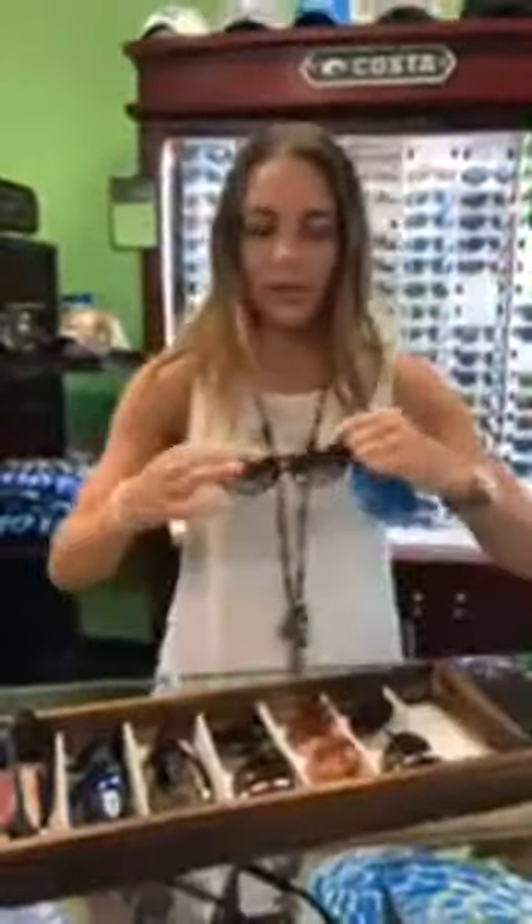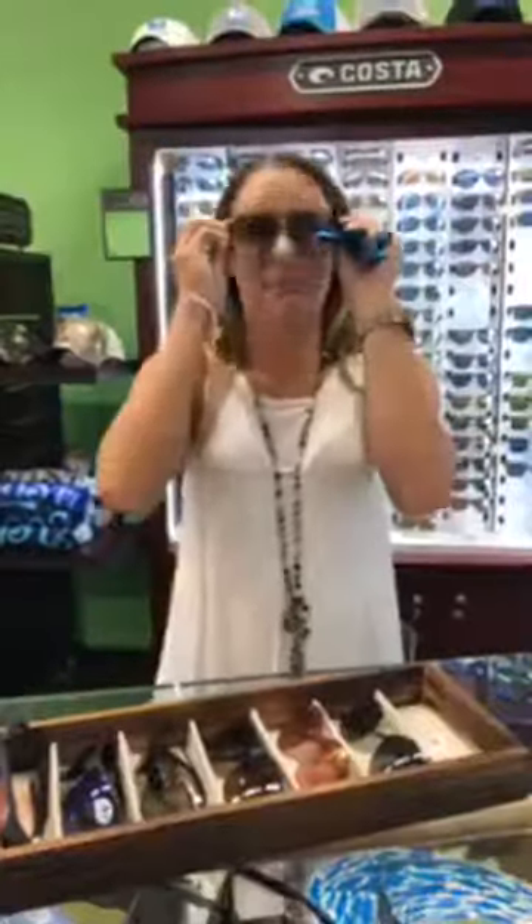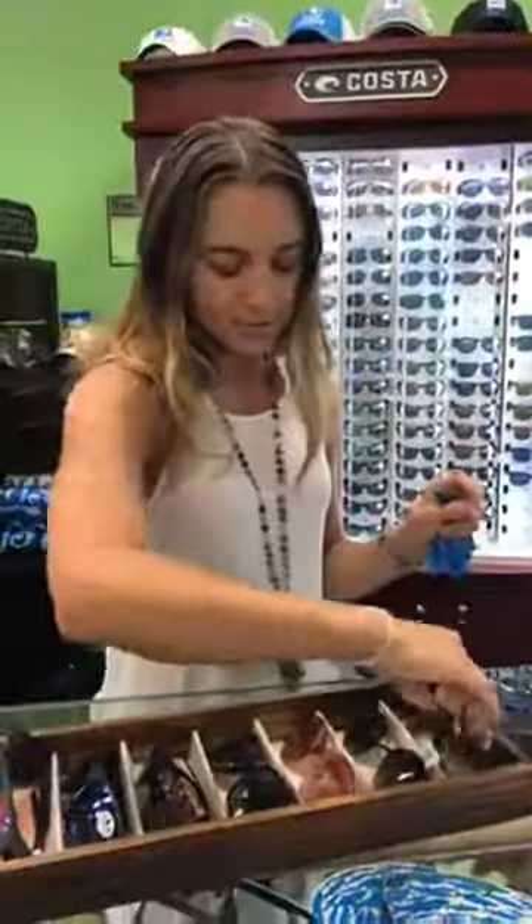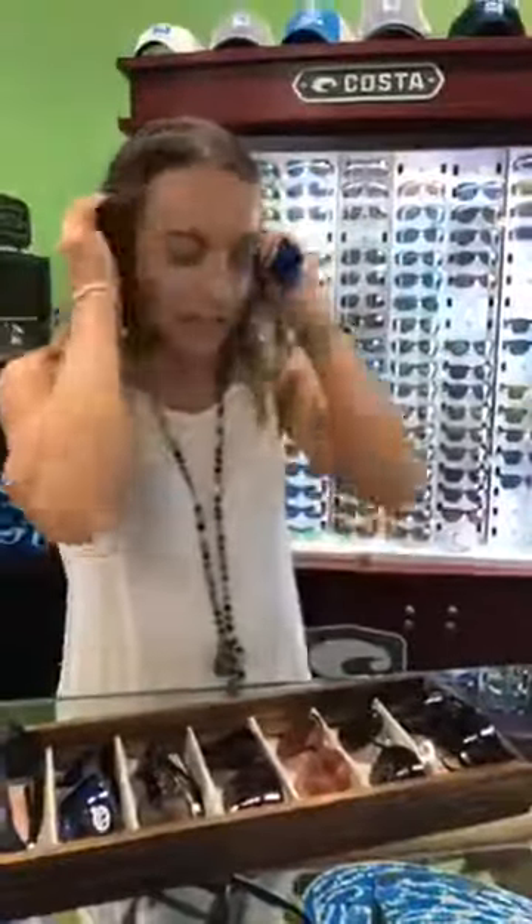You can't go wrong with Ray-Bans — just classic aviators. They've been around for like 80 years. The Cats 5000, people love these. It's kind of hard to beat a classic Ray-Ban for anybody, any age. You're in good hands with those.